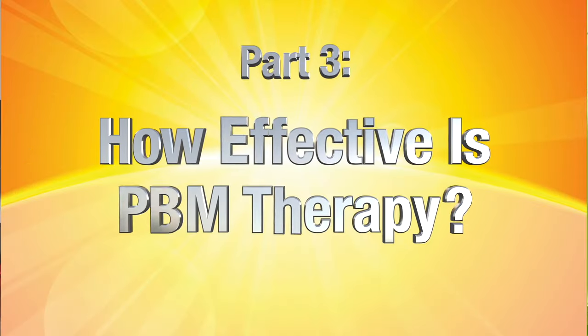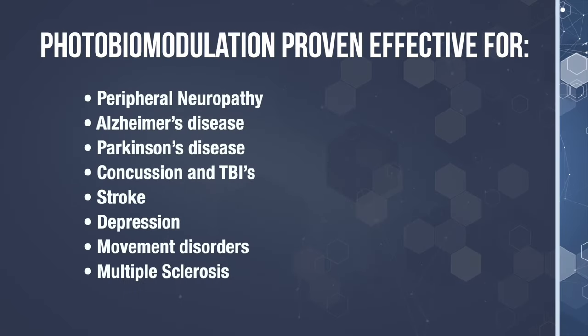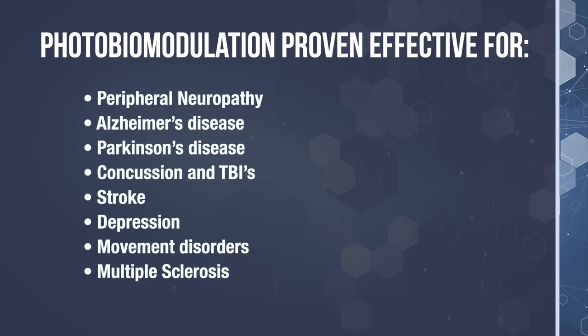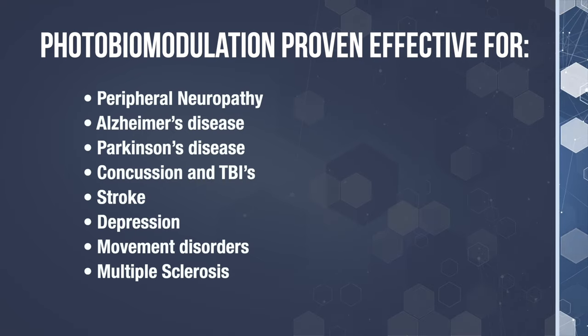On to part three: how effective is infrared light therapy? In 2019, there were over 600 papers written on infrared therapy and over 700 randomized clinically controlled trial studies, with at least 150 of those being done on humans. So this treatment has been well researched and proven effective. It's being used for more than just peripheral neuropathy damage — it's been effective with Alzheimer's, Parkinson's, concussion, traumatic brain injury, stroke, depression, even movement disorders and multiple sclerosis.